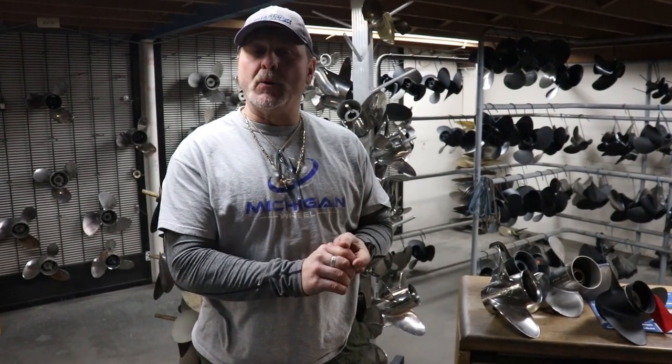Hi, Darren Prouty here, Precision Propeller, Spokane, Washington, with a few facts on props.